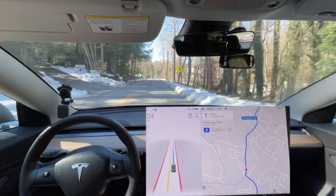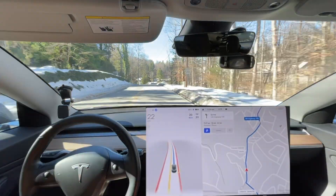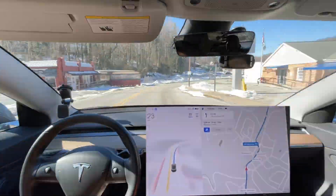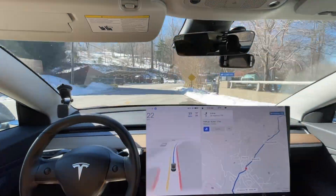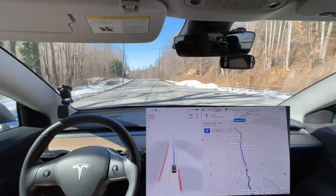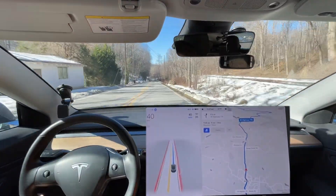Due to the speed limit change, it no longer wanted to go 35 miles per hour at the coast into the 20, hit 35 — 25 is fine. But it really used to coast down sooner. Go ahead and start speeding up to the speed limit here. It braked right there for that car — the phantom braking is still here and healthy, unfortunately.